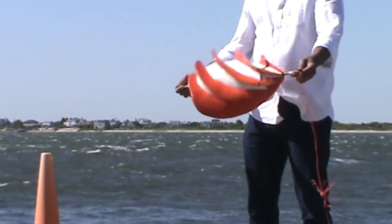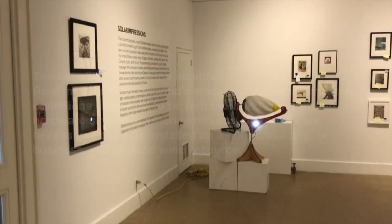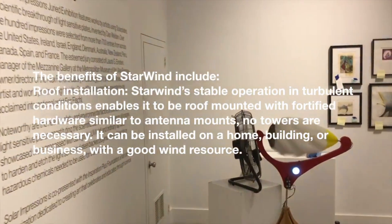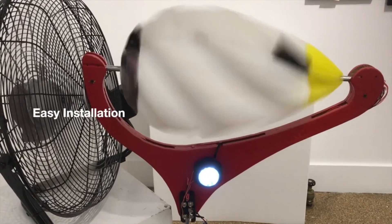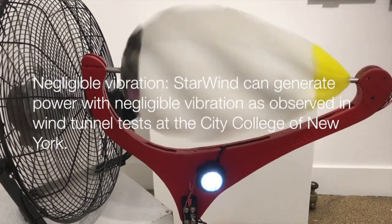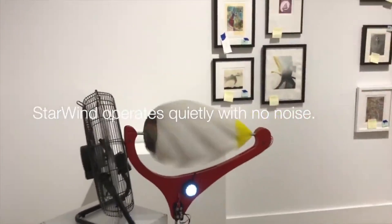Aside from the obvious energy bill savings benefits, Starwind's distributed rooftop wind technology conveys substantial sustainability advantages compared to both large traditional wind farms and solar. Manufacturing carbon footprints are up to 85% lower than photovoltaic panels, which require energy-intensive semiconductor refinement processes. Each turbine installation will also avoid an estimated 200 tons of emissions over its operational lifetime by displacing equivalent amounts of fossil fuel combustion — equivalent to planting and growing over 4,500 tree seedlings for 10 years.